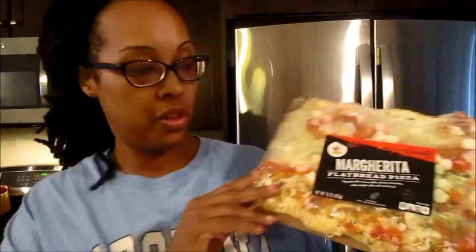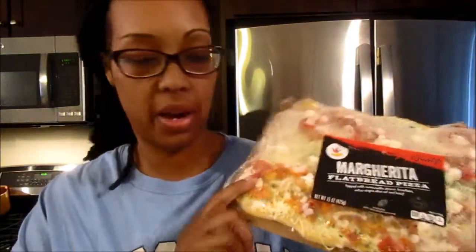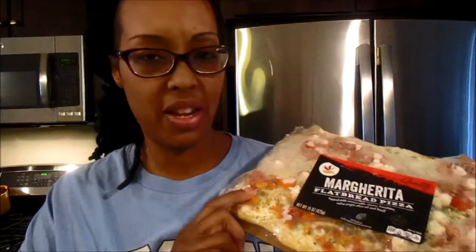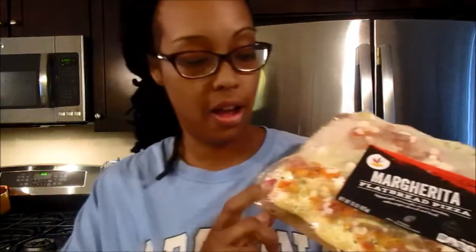The first thing I'm going to show is this margarita pizza — it's Giant brand, so I only get it from Giant. It comes with mozzarella cheese, tomato, extra virgin olive oil, and basil. It's really, really good. I'm a meat person so I add pepperoni to mine, so I got this pizza and some pepperoni — quick weeknight meal.